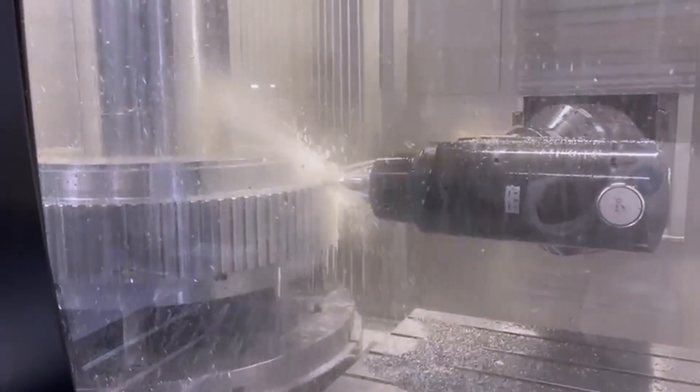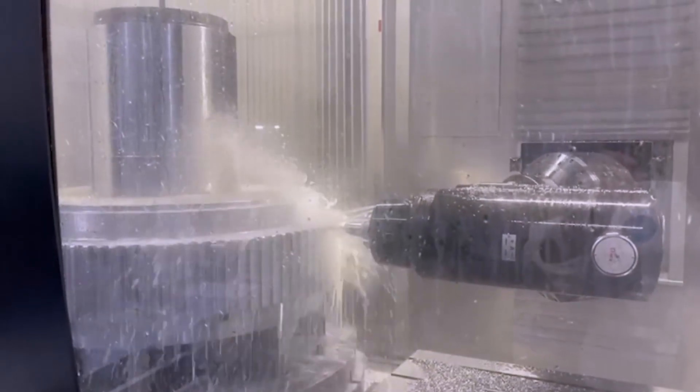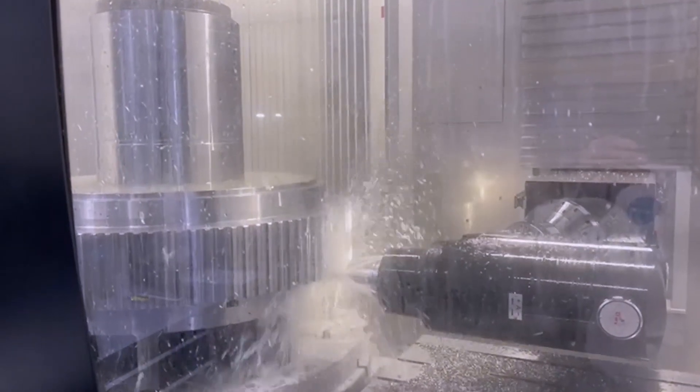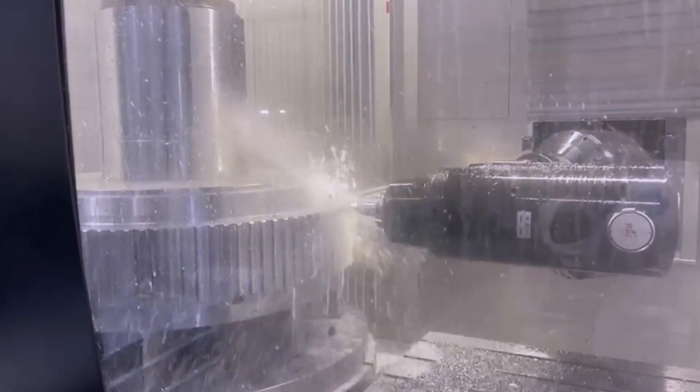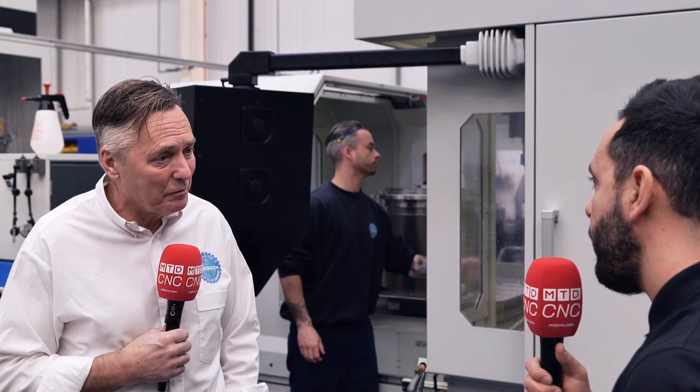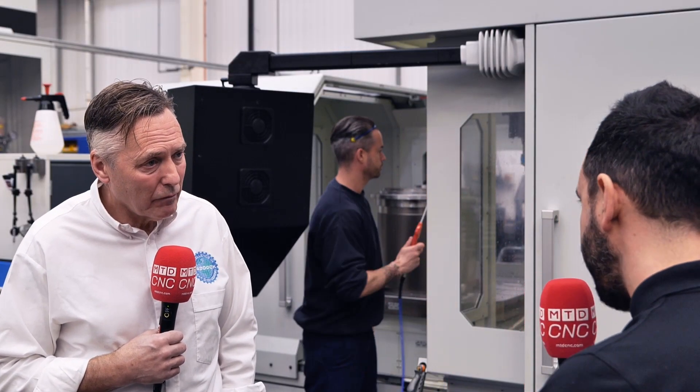So the tolerances between the relationships on the part are far more accurate as well as the gears themselves? Definitely, 100%. We're finding now that our hole positions timed to whatever we time to is far more accurate because you're just putting it on the machine once.